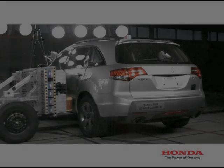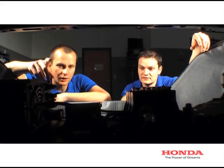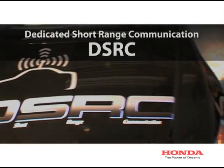At Honda R&D, we're seeking innovative solutions to address the intersection safety challenge. One area of focus has been the development of dedicated short-range communication, or DSRC, technology.